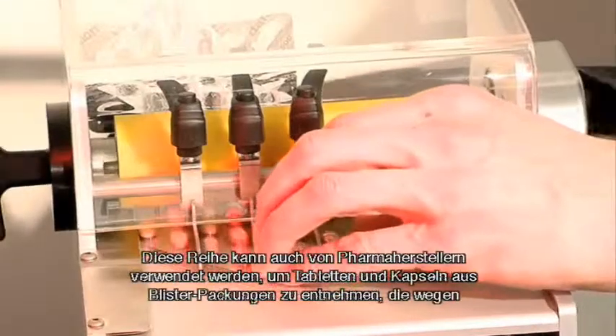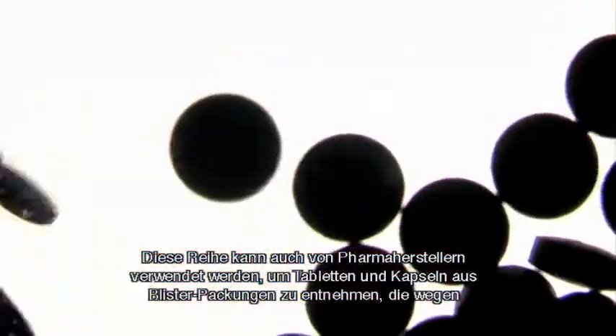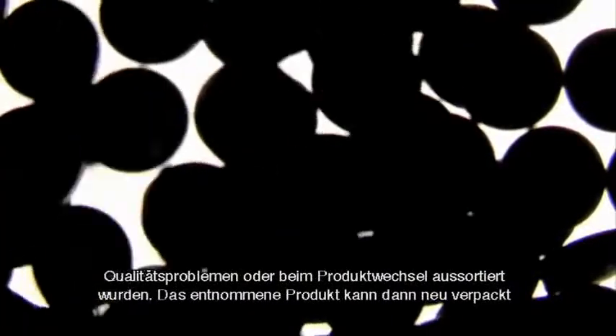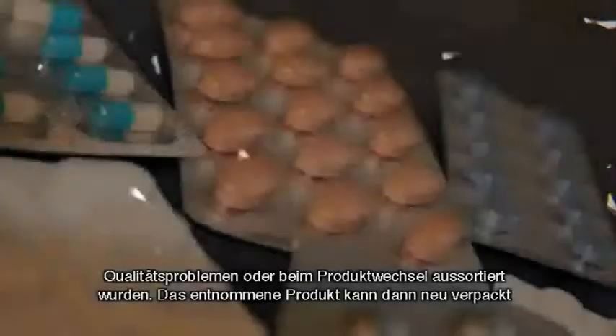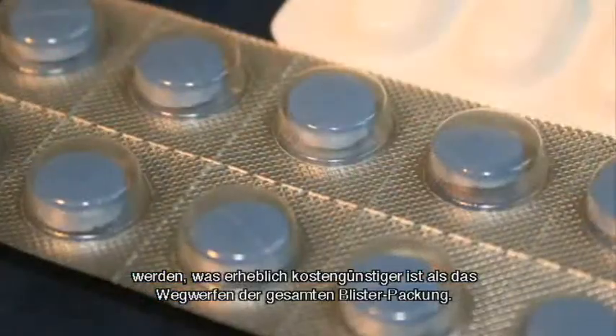They can also be used by pharmaceutical manufacturers to recover tablets and capsules from blister packs which are rejected because of quality problems or during product change. The recovered product can then be repackaged, which is much more cost-effective than throwing away a full blister pack.